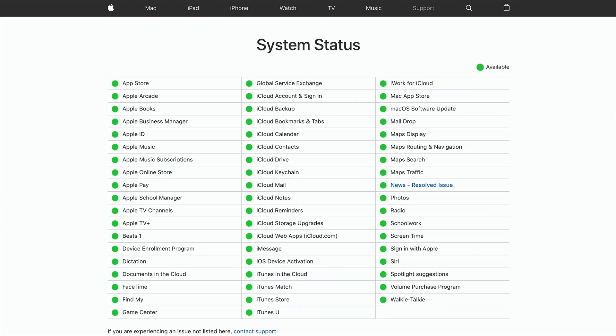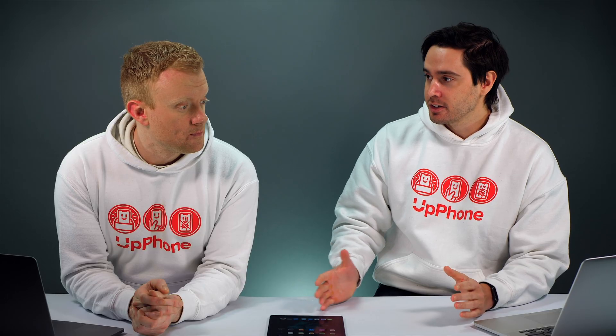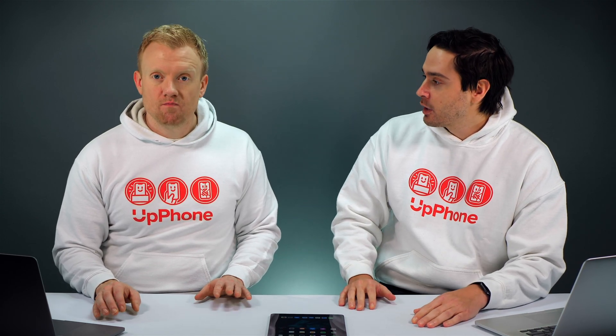First thing to do is just check Apple's servers, because when a new iOS update is released, everyone is trying to download it at the same time. When that happens, their servers get overloaded and maybe you can't update your iPad right away. We'll drop a link to that in the description section below. It's not super common, but it really only happens on the first day of a new iOS release.